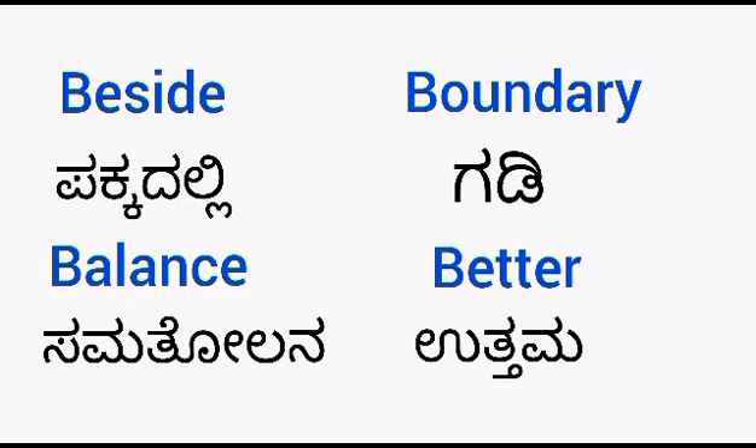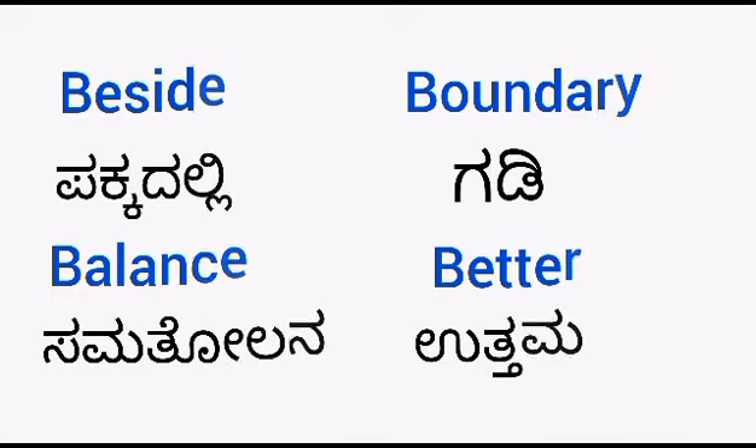Beside — pakkadalli. Balance — samatholana. Boundary — gadi. Better — uttama.